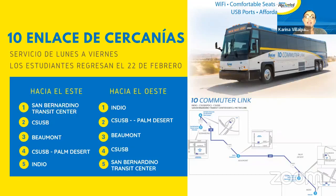El Route 10, enlace de cercanías, servicio de lunes a viernes, es para los estudiantes que regresan hoy en clases en persona. Los estudiantes que están en el Colegio del Desierto y en Cal State, la universidad en San Bernardino que tiene una local en Palm Desert, regresan hoy en febrero veintidós. Va de Indio a Cal State San Bernardino en Palm Desert, Beaumont, Cal State San Bernardino en San Bernardino, y el centro de tránsito en San Bernardino.